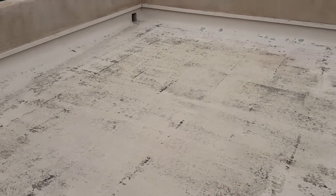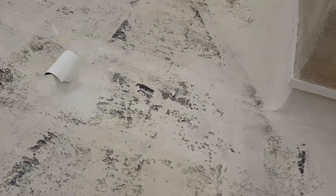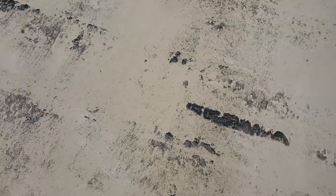Flat built-up roof, coated tan. The coating is in really bad shape, completely peeling off, exposing the roof paper throughout the whole system. This roof hasn't been coated or maintained in several years.